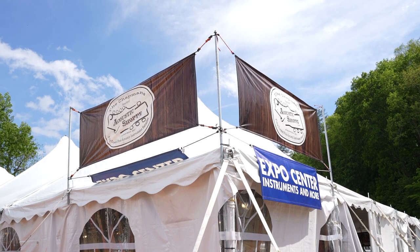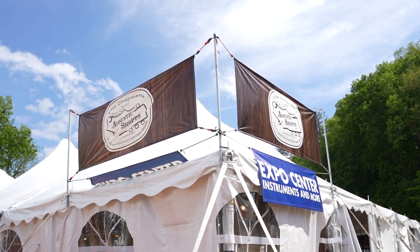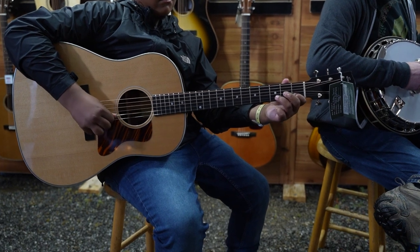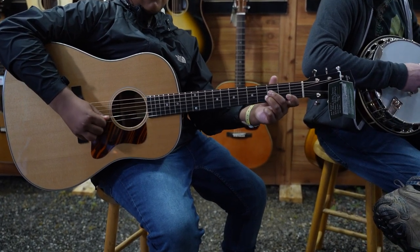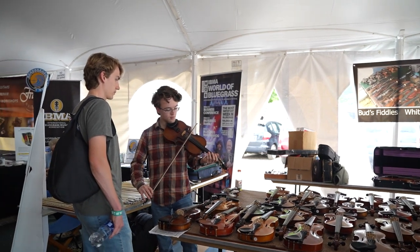Hey guys, we're going to do a quick tour of the Merlefest grounds. It has actually stopped raining for a moment here. We're going to be walking over some mud puddles, but I want to show you real quickly. This is the Expo tent, sponsored officially by the Acoustic Shop. We've got our booth set up here where we've been doing a lot of live streaming all weekend. And the folks at Deering are right next door to us, and they've been bringing us some great acts all weekend too.